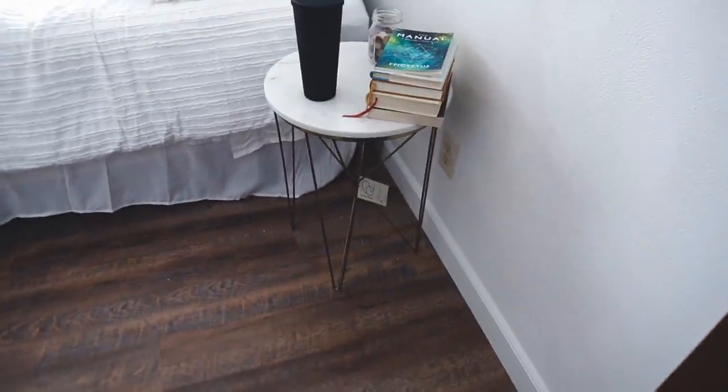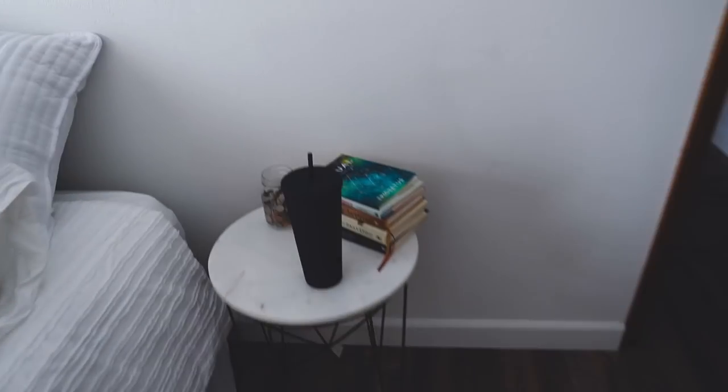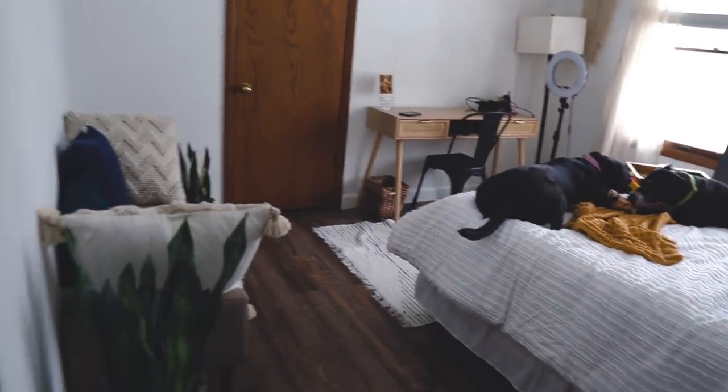I'm still not crazy about this nightstand — I left the tag on because it's from Target, Project 62. I don't know if I love it; there's so much empty room here and I feel like I might need one that's slightly wider. This isn't permanent — I just wanted to see how it looked. Now I'm going to get started on these walls.